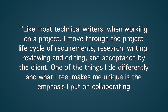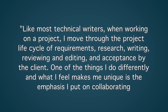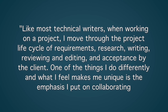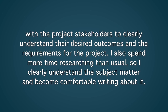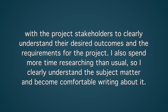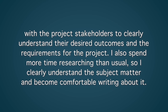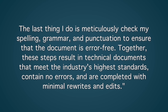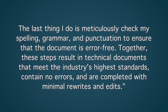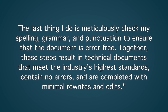Like most technical writers, when working on a project, I move through the project life cycle of requirements, research, writing, reviewing, and editing, and acceptance by the client. One of the things I do differently and what I feel makes me unique is the emphasis I put on collaborating with the project stakeholders to clearly understand their desired outcomes and the requirements for the project. I also spend more time researching than usual, so I clearly understand the subject matter and become comfortable writing about it. The last thing I do is meticulously check my spelling, grammar, and punctuation to ensure that the document is error-free. Together, these steps result in technical documents that meet the industry's highest standards, contain no errors, and are completed with minimal rewrites and edits.